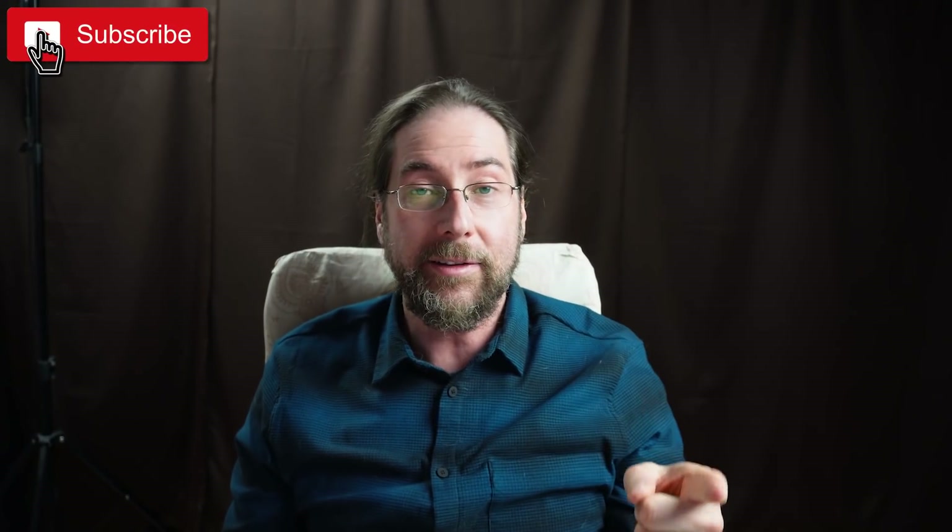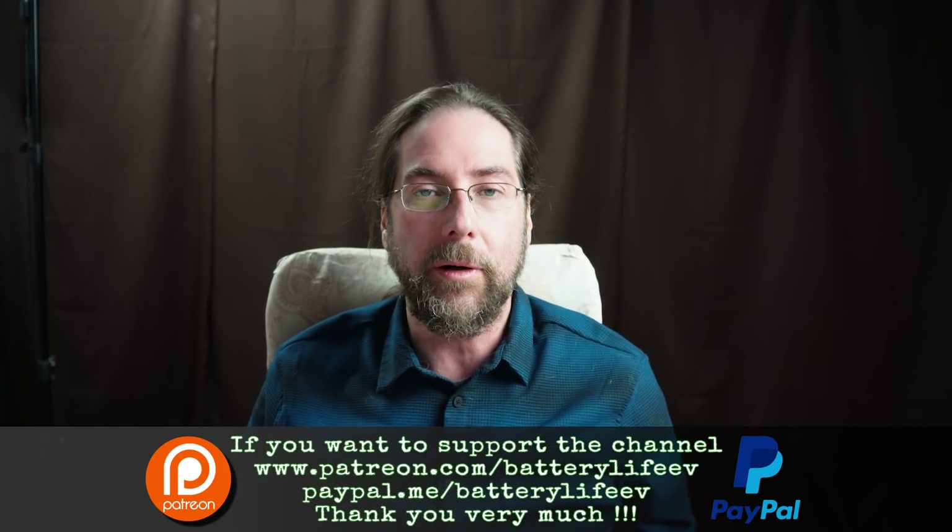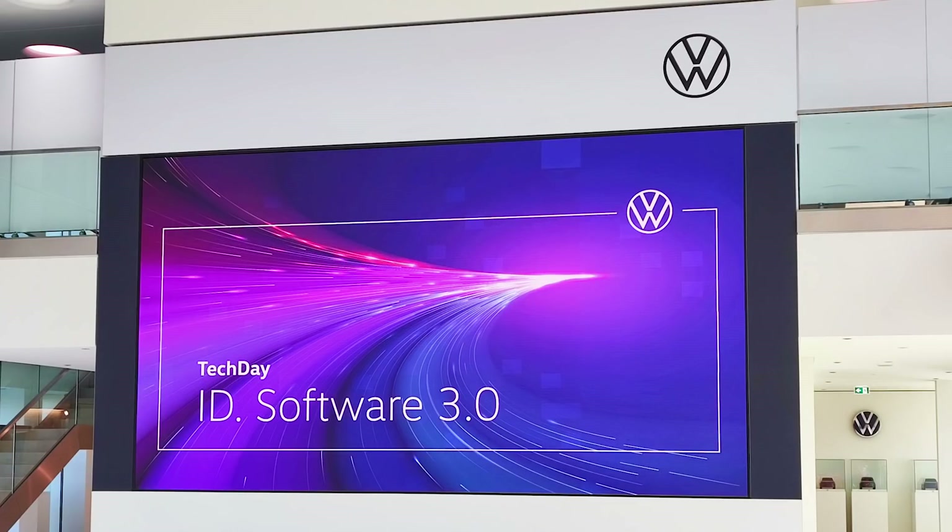Hello everyone and thanks for hanging out with me. You've all seen my videos in the last three days — I reported about update 2.4 that will be done at the Volkswagen partner, then 3.0 that will come via over-the-air update soon, hopefully. And yesterday you saw the video with parking assist plus in detail where I was testing an ID.3 in Wolfsburg. Volkswagen invited me to Wolfsburg for a presentation of 3.0 and it was very cool.